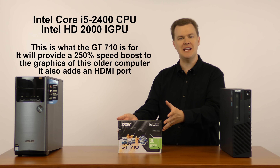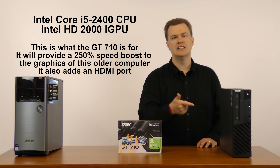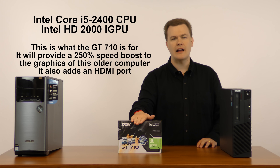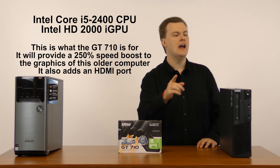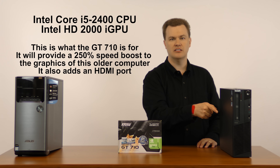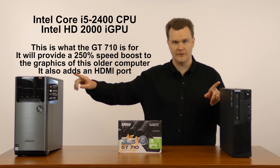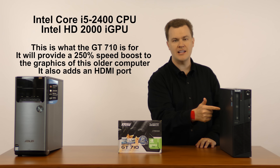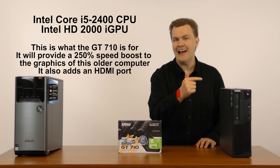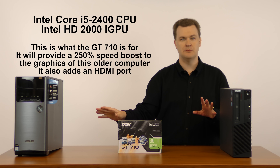Enter the GT 710. This card will play back all the modern formats beautifully installed in a machine like this. In terms of overall graphics performance, it's about 250% faster than the HD 2000, which shows how far apart integrated graphics are between the generations — two and a half times faster than the HD 2000, but half the performance of the HD 530.